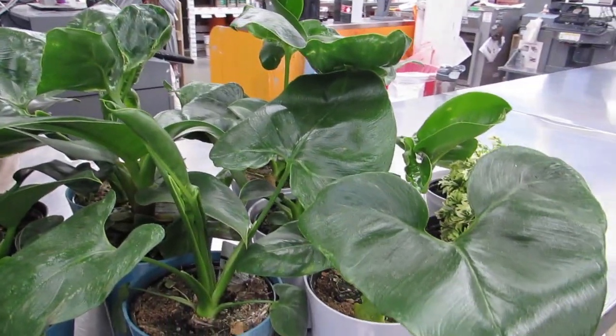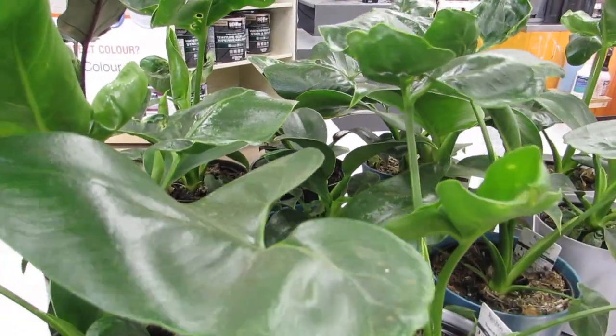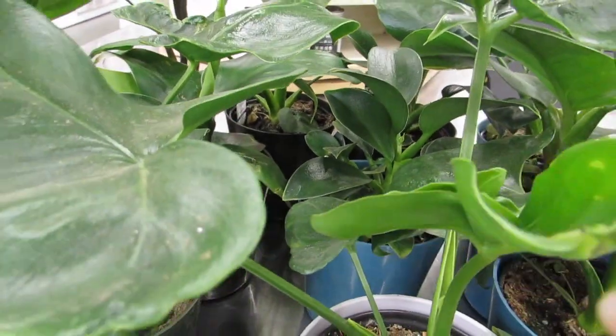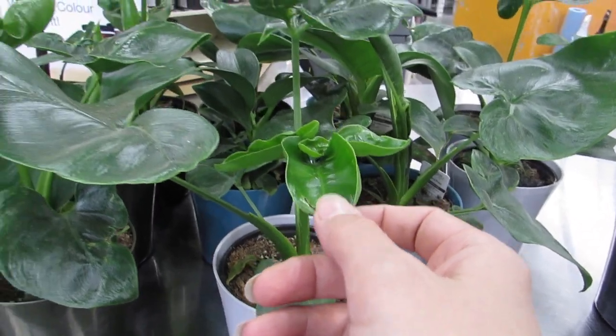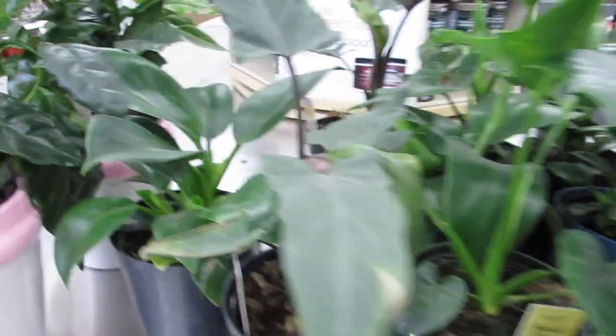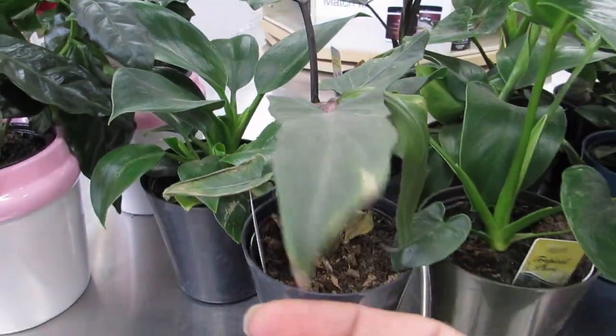Philodendrons — I'm always making sure now to check the philodendrons. I think these are also nobles — tiny little nobles — and some Birkin, and a few alocasia.